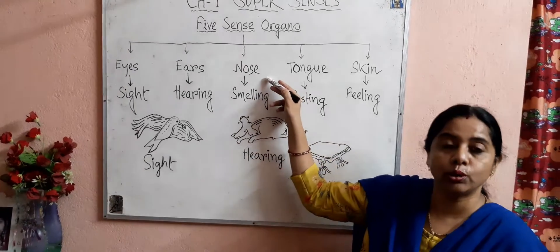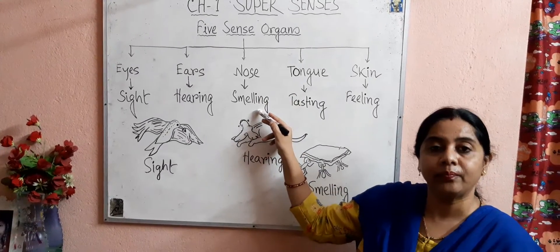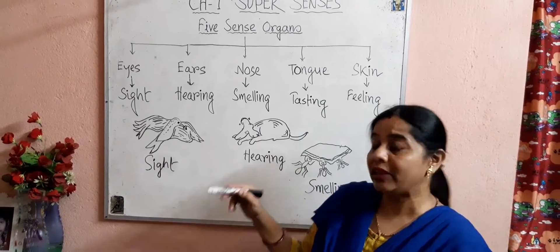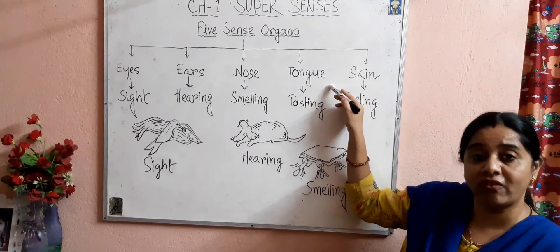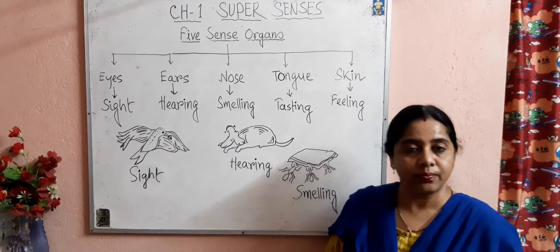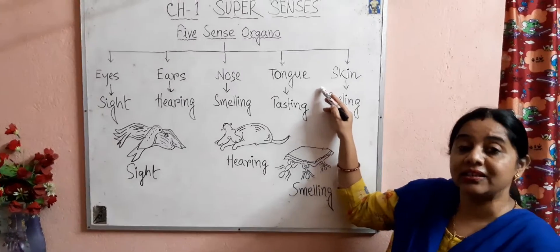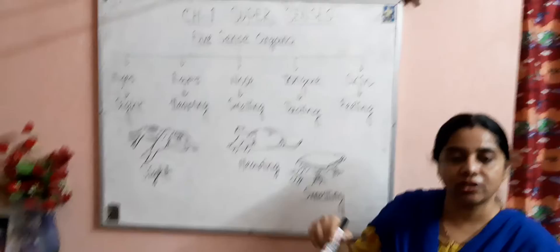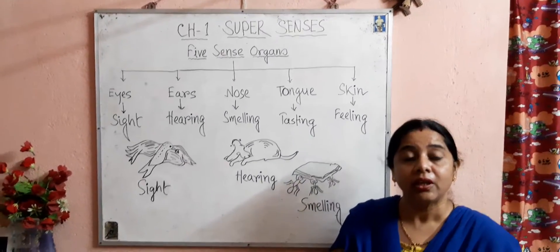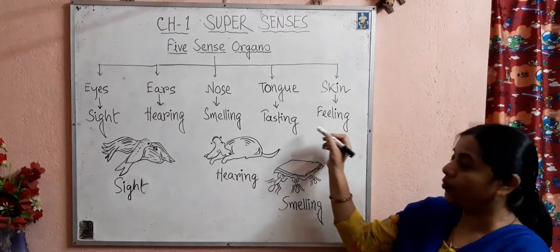The third sense organ is the nose. Nose helps in smelling, and we also breathe through our nose. The fourth sense organ is the tongue. The tongue has some taste buds, and with the help of these taste buds, the tongue can detect different tastes — sweet, sour, bitter, or salty. So the tongue helps in tasting food.